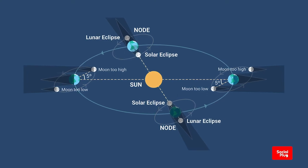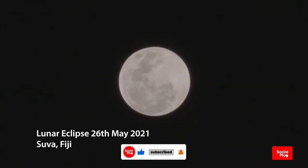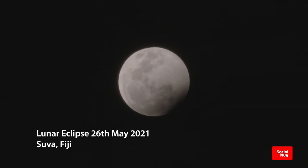Unlike a solar eclipse, which can only be viewed from a relatively small area of the world, a lunar eclipse may be viewed from anywhere on the night side of earth and can last up to nearly two hours.